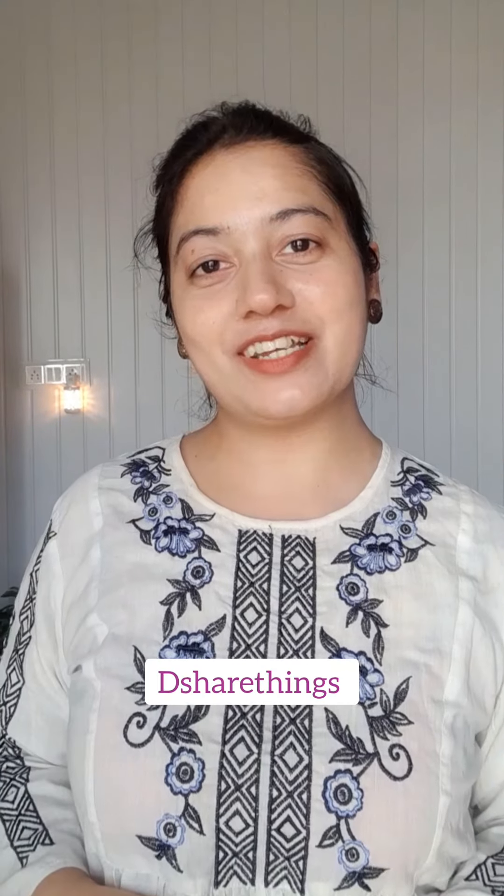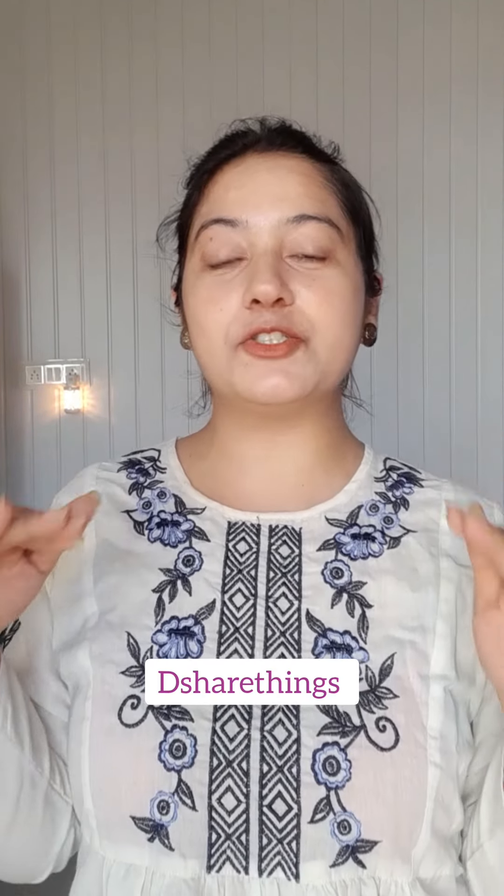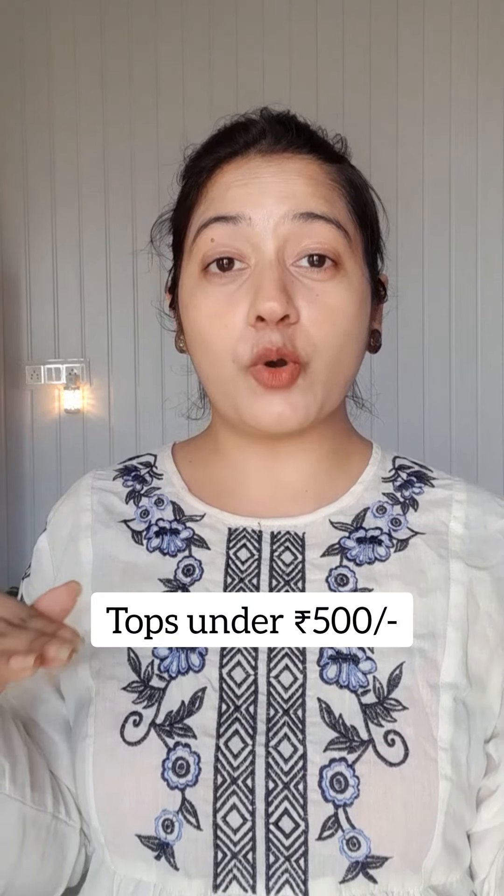Hello guys, welcome to my channel The Share Things. As you all know, Myntra's All-Star Sale is already live from 3rd March and I have bought some tops which are less than 500 rupees. I will share all the tops with you and it's a try-on haul, so let's get started.